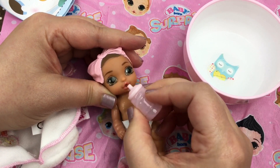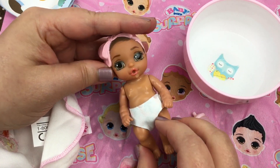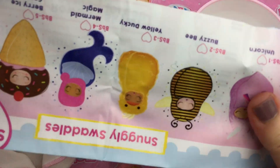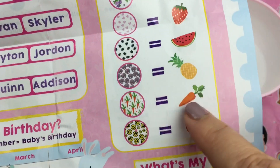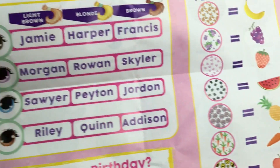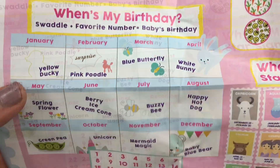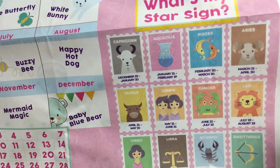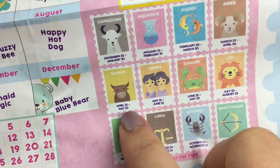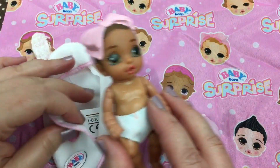Oh, let's check her diaper. Look guys, she has the carrot diaper just like our last baby. She came in the little white bunny swaddle — isn't it cute — and she has carrots on her diaper, so she loves carrots. She has green eyes and brown hair, so her name is Francis, just like our last baby. She was born April 24th, and that would make her a Taurus. She's really cute, isn't she guys?